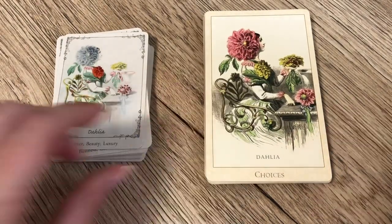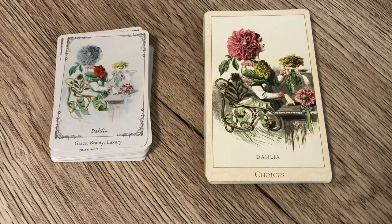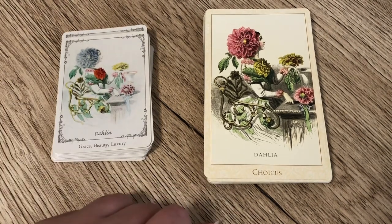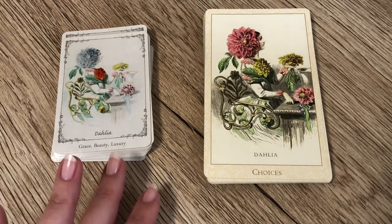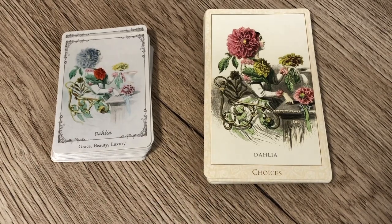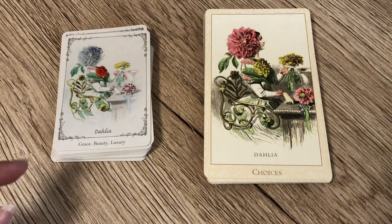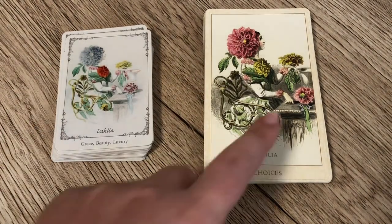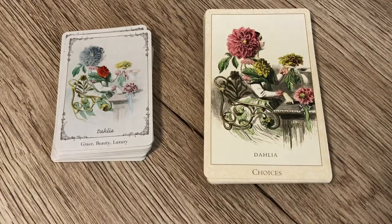Our next card is the Dahlia, and we have 'Choices' in the Victorian Flower Oracle, whereas it is grace, beauty, and luxury in the Floret. You can see that even the colours are changed — in the Victorian Flower Oracle the large flower at the top is a rich reddish pink rather than blue, and the front flower is red and yellow. This one is also a lot more cropped compared to the Floret version, where we get the whole image.